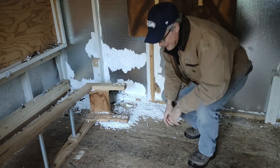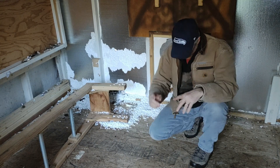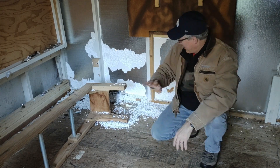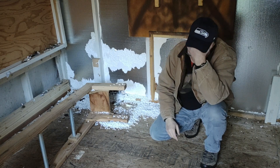It seems like every time I come in here I find something new, and before we do the walkthrough I'm just gonna show you the mess that I found. Oh my god, the little bastards.